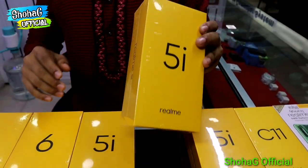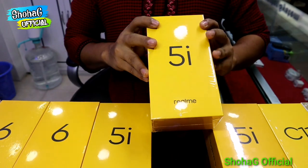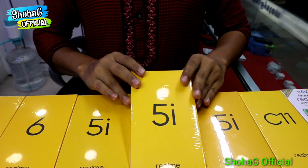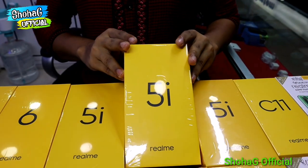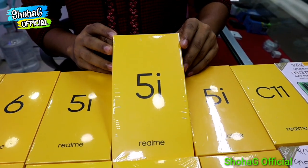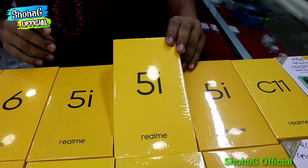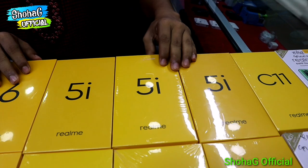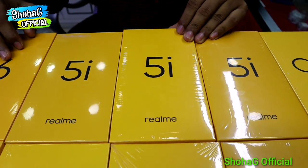But now we have the Realme 5i. This is a very popular set. In our video, Realme 5i has an official rate. So we are looking at the official rate of Realme 5i. What is the configuration of Realme 5i? This is 4GB RAM and 64GB storage.